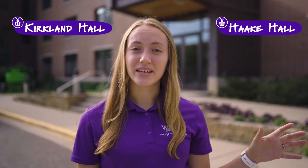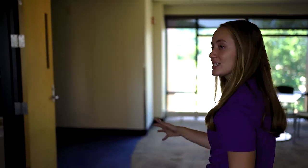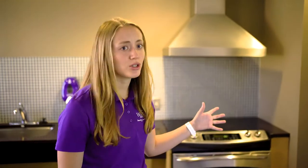Here we are at Kirkland and Hockey Halls, our suite style residence halls. Hockey is for our incoming freshmen students and Kirkland is for our upperclassmen students. On the fourth floor of Hockey, our lounge has an absolutely beautiful view of campus — a perfect place to study. Our RAs will be putting on a lot of events here, making it a great way to make friends and form community. We also have a community kitchen here with a refrigerator, oven, toaster, and microwave. All of our residence halls have multiple community lounges and kitchens for you to utilize.